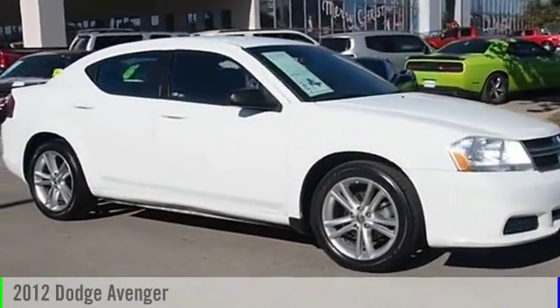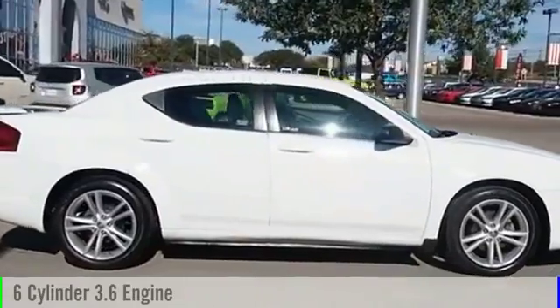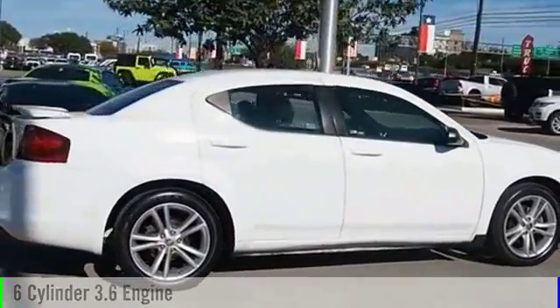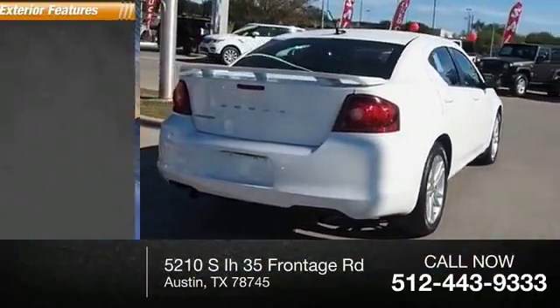2012 Avenger. This vehicle is powered by a front-wheel drive, six-cylinder, 3.6-liter engine, and comes with an automatic transmission. This vehicle has less than 75,000 miles.